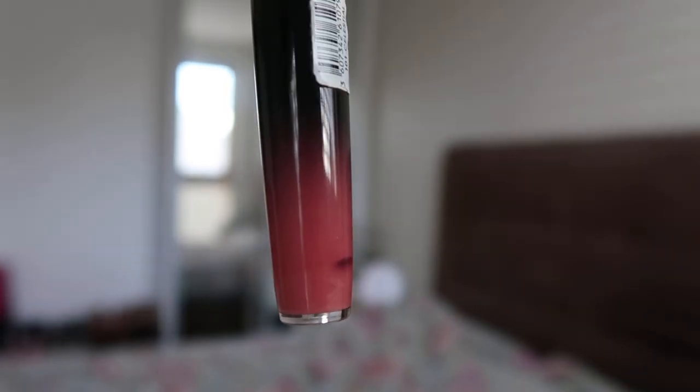The Rimmel Lip Lacquer in Celestial is really getting there. I can clearly see, and I think you guys can see in the close-up as well, that there's just a thin layer of product left, with a little discoloration at the top — so I'm fairly certain I'm nearly there. I'm gonna focus on this one for the next couple of weeks, take out the stopper within a week or so, and try to finish this before the Clinique one.